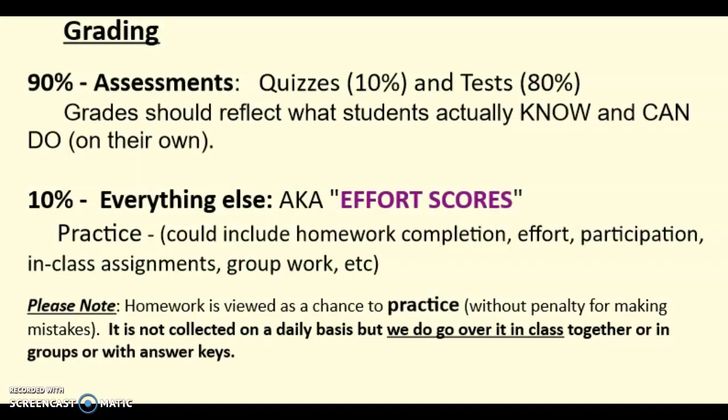For this class I do weigh assessments heavily because I want grades to reflect what students really know and can do on their own. 90% of the grade comes from tests and quizzes — mostly tests at 80% — and then 10% for everything else, which I call effort scores. Those are homework completion, effort, participation, in-class assignments, and things like that.